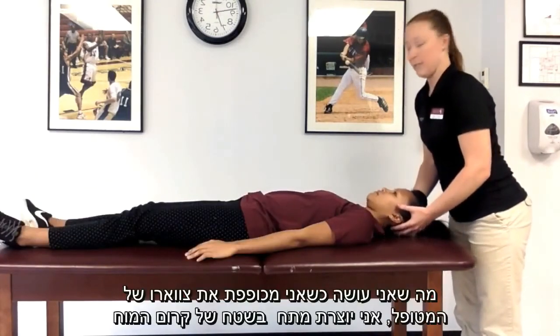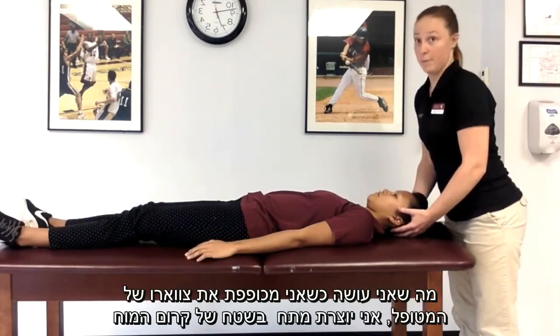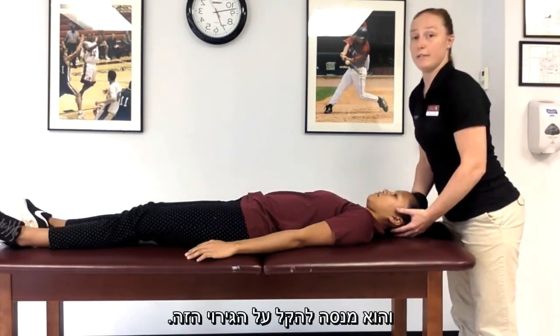What I'm doing when I flex the patient's neck is I'm creating tension in the meningeal space, and they are trying to relieve that irritation.